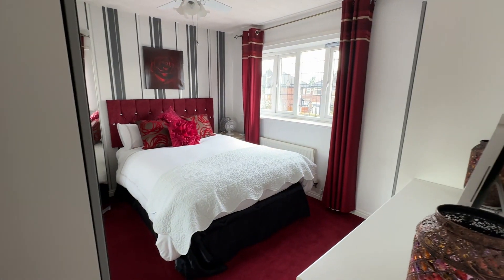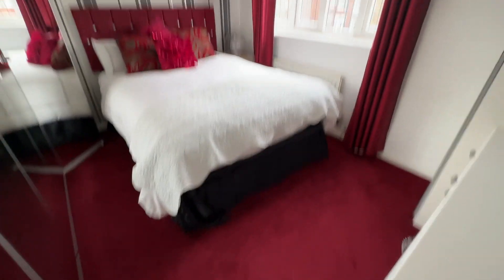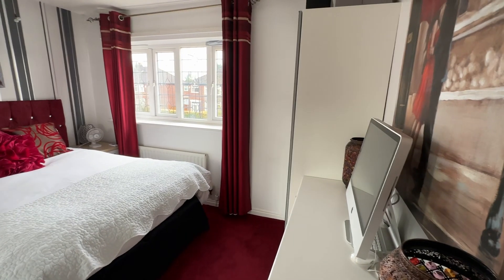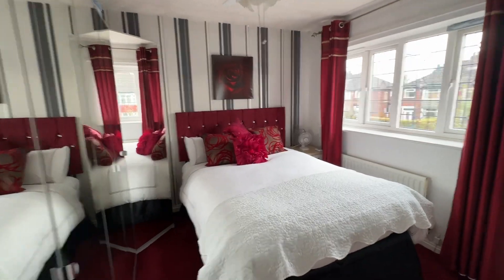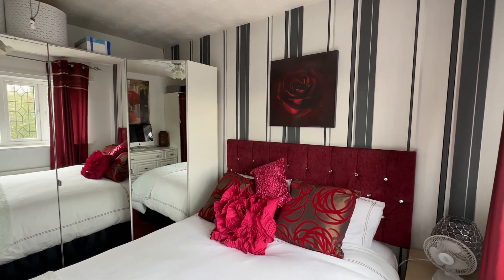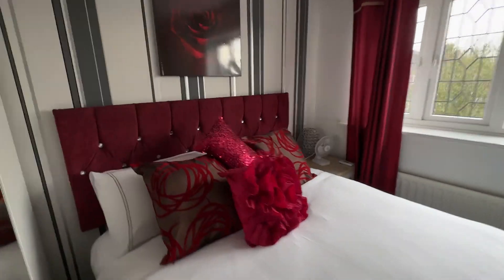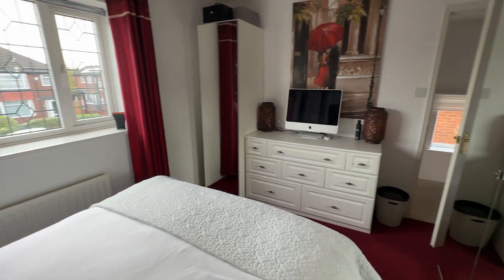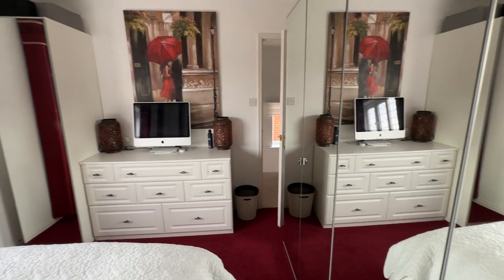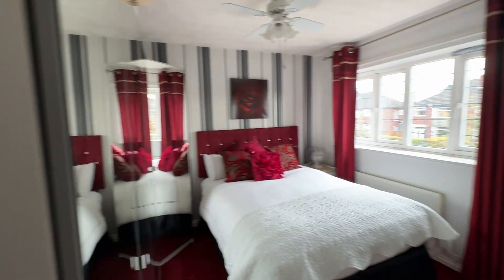Then we have bedroom two, which is located to the front. We do have some quite deep wardrobes in here and it's still a really good double. They are quite deep there. Nice big window to the front as well. They're not fitted as far as I am aware, so if you did want less wardrobe space and more bedroom space, those could come out.